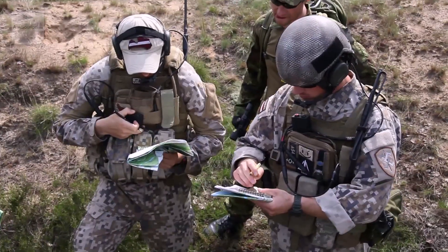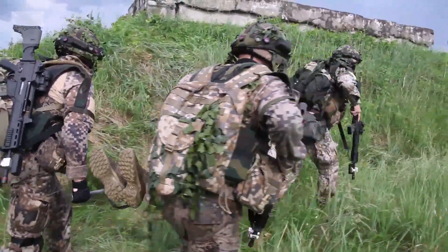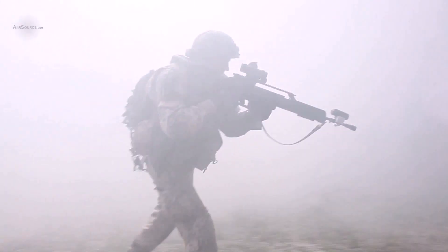In preparation for the main field training exercise, nations participating in Saber Strike will rotate through each of the four ongoing situational training lanes. Reporting from Adaži, Latvia, I'm Tech Sergeant Burt Treanor.